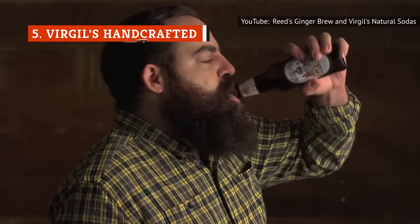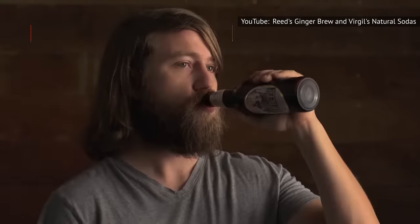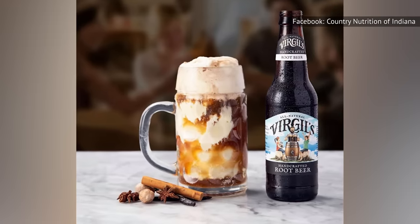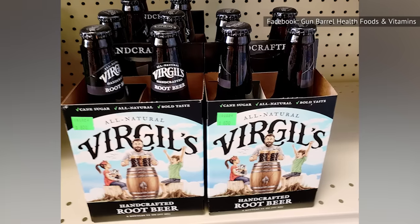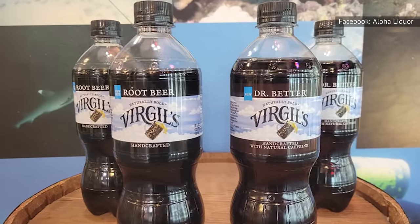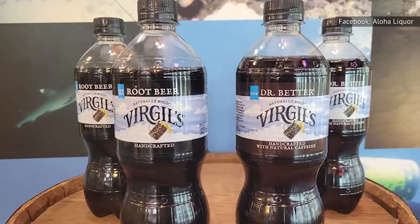If you're in the mood for a complex root beer, opt for a bottle of Virgil's Handcrafted. This brand is supercharged with more than a dozen different roots, flavors, and spices, including sweet birch, nutmeg, cinnamon, and anise. If you find typical root beer to be too bland, then opt for Virgil's to add some real spice to your life. And as the name suggests, this root beer is created in small batches to help ensure its quality.